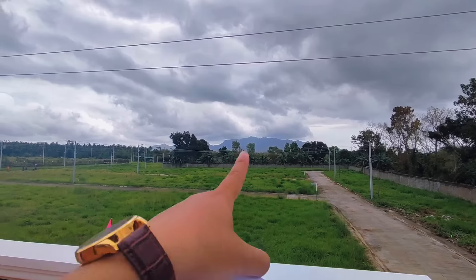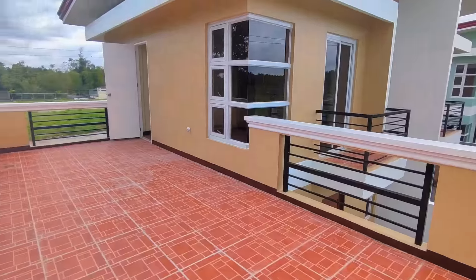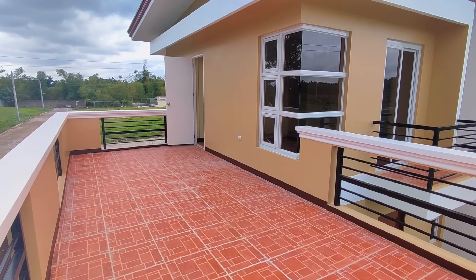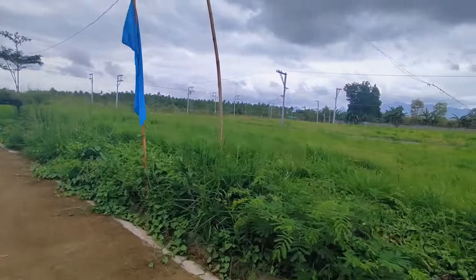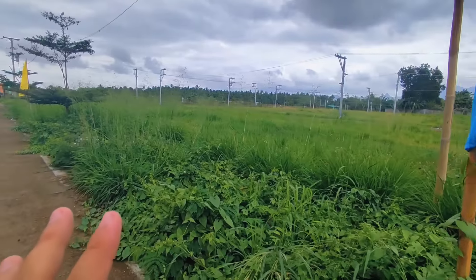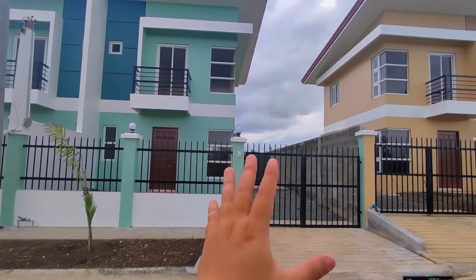The mountain view here is truly amazing. This is still available — first come, first served for those who want an RFO unit. These are the available lots for those who prefer pre-selling. And here are the RFO units that are available.